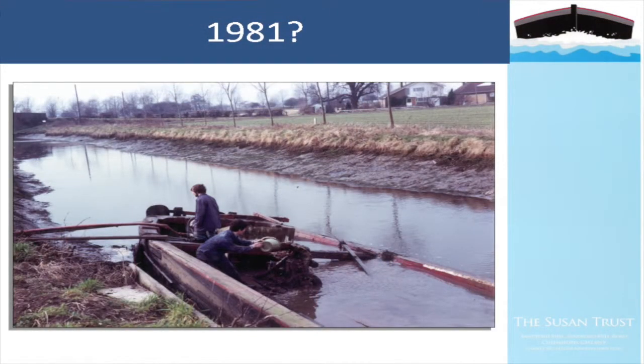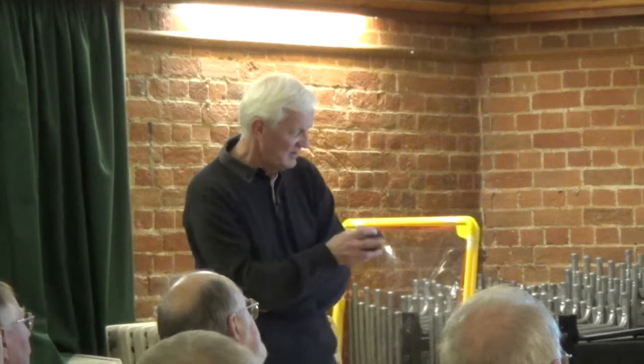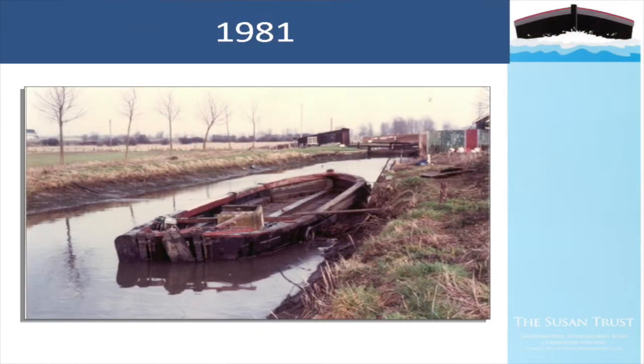In 1981 she was moved up to Sandford. The water level in the navigation was lowered so they could attempt to bail her out and refloat her - you can see Chelmer Lighter Preservation Society volunteers there bailing her out. That's an interesting slide for boaters on the navigation: taken in 1981, no boat moorings whatsoever at Sandford - just the lock house on the right, the road bridge and lock just below.